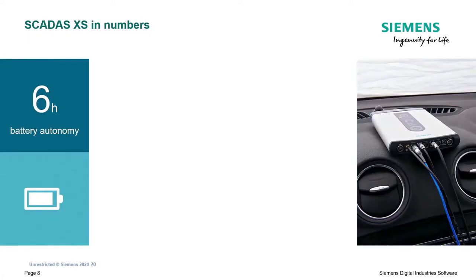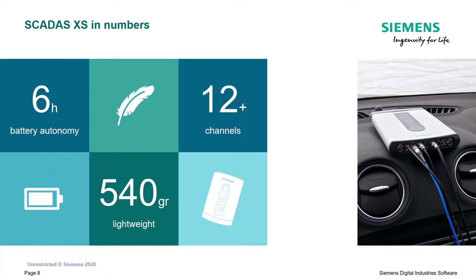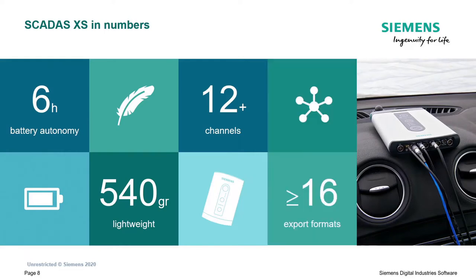Before we take a deeper dive, let's look at some numbers. The SCADAS XS has about six hours of battery autonomy - a full operational day of testing. It's really lightweight at 540 grams, roughly one pound. It's one of the smallest systems available on the market - it fits in your pocket. It supports what we call 12-plus channels, which I'll explain in detail, and it is a very open system: you can export data to over 16 different formats with no license required - this tool comes free with the SCADAS XS.